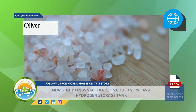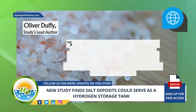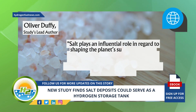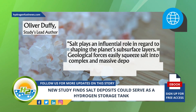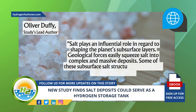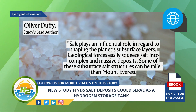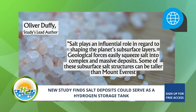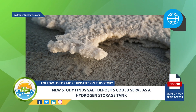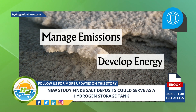Oliver Duffy, the study's lead author, explained in a media statement that salt plays an influential role in shaping the planet's subsurface layers. Geological forces easily squeeze salt into complex and massive deposits. Some of these subsurface salt structures can be taller than Mount Everest, Duffy says. These structures, and the geology that surrounds them, provide a variety of opportunities to manage emissions and develop energy.